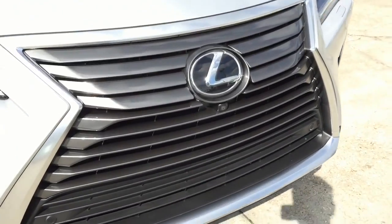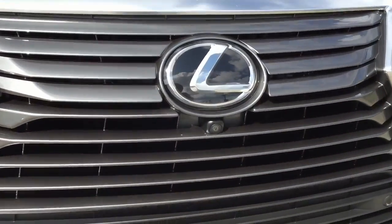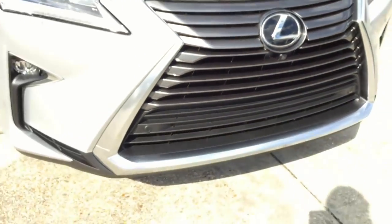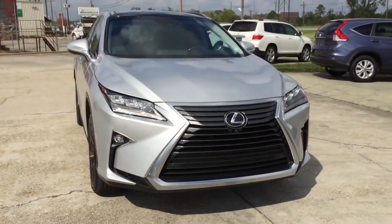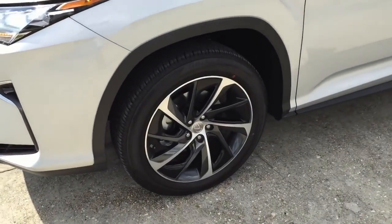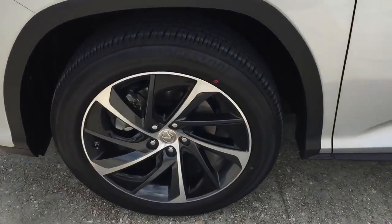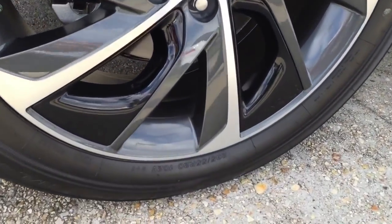Under the Lexus logo is the front surround camera. The revised spindle grille looks very aggressive and is a lot bolder. Park assist as well as rain-sensing windshield wipers with adjustable speed are also equipped on this model. This particular model comes upgraded with 20-inch alloy wheels with color inserts that come as part of the luxury package, with 235/55 Bridgestone tires.